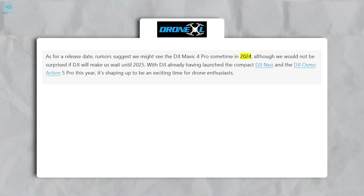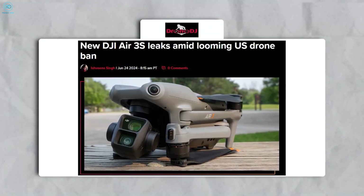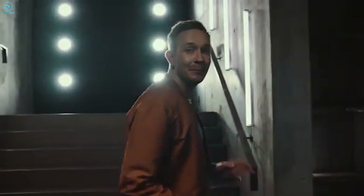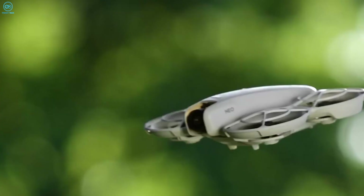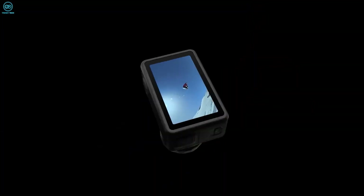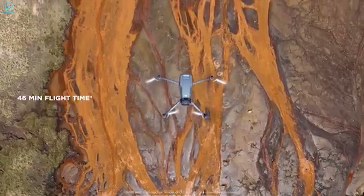When will we finally get our hands on the Mavic 4 Pro? Leaks suggest DJI may release it before the end of 2024, likely to avoid complications from a potential US ban on Chinese tech. Other sources hint at a 2025 release, possibly in April, with the drone launching at $2,199 for the base model, while a more comprehensive Fly More bundle could reach as high as $2,999. Given DJI's recent releases like the DJI Neo and the Osmo Action 5 Pro, it seems the Mavic 4 Pro will be the crown jewel of this year's drone offerings.